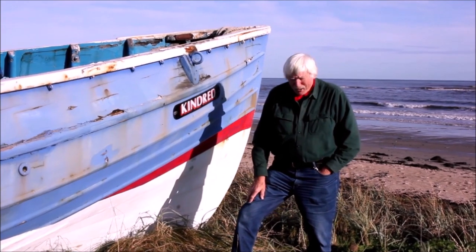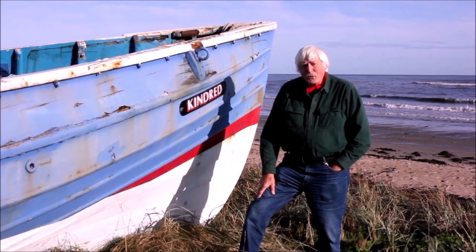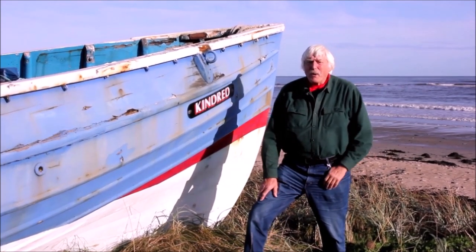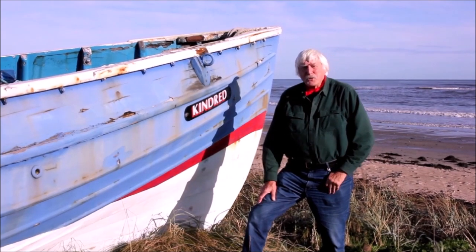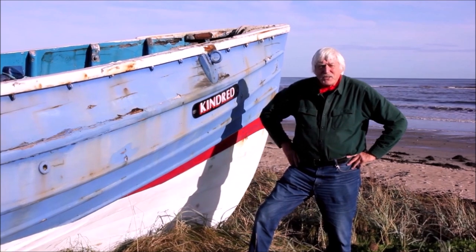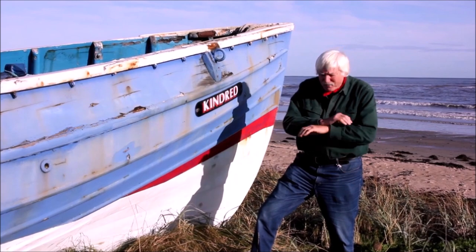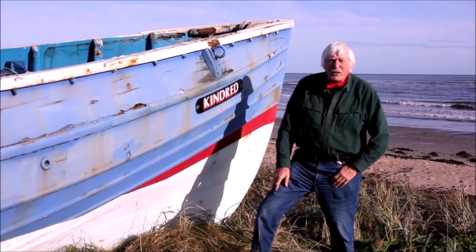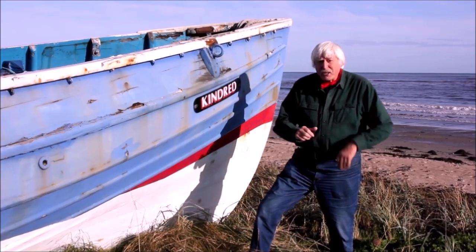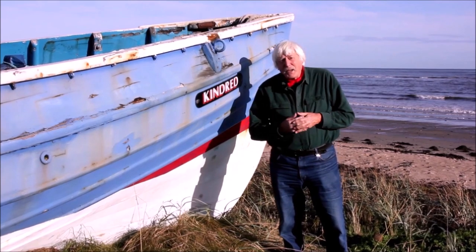We're on the northeast coast of England today, not all that far from the Scottish border. Northumberland, a county of legend. This coast here where you see the waves breaking on the beach was swept down by the Viking hordes in the 8th, 9th and 10th centuries. Offshore here are little islands with monasteries on them that were sacked absolutely bare naked by the Vikings. It's a passionate coast, and in due course when the Vikings receded or settled here, fishermen set up and things began.